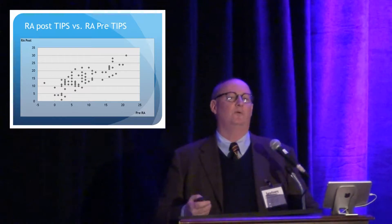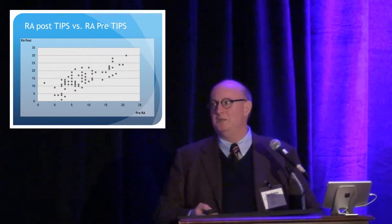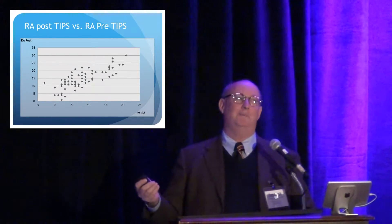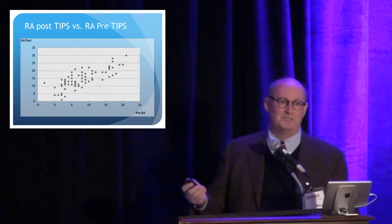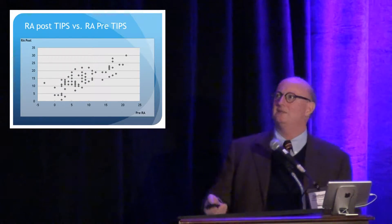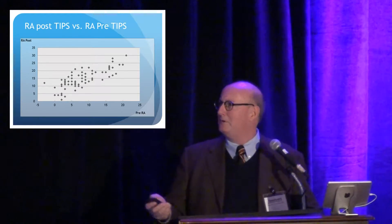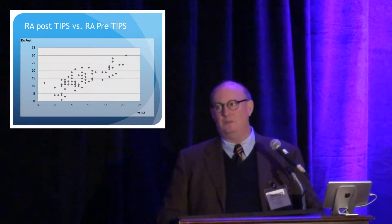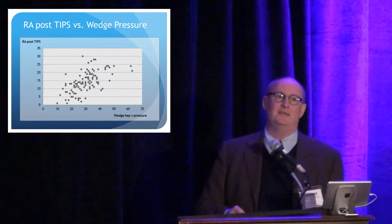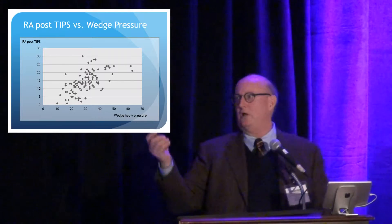So how do we predict where we're going to end up with the right atrial pressure? We all fear leaving this patient with a right atrial pressure up in the 20s after we put the TIPS in. One thing that should probably be in the model is if we start in a high place, we know we're going to end up in a higher place — we need to put in the model what the right atrial pressure was to begin with. On the x-axis we have the pre-TIPS right atrial pressure; on the y-axis the post-TIPS right atrial pressure, and you can see the positive correlation. Another thing that made sense was the wedged hepatic venous pressure — the higher that is, the more blood we're probably going to be putting on the right heart once we open up that vascular bed straight to the right atrium.